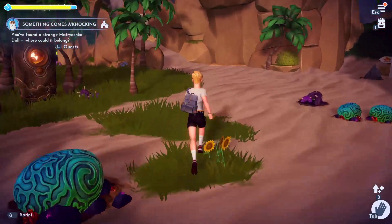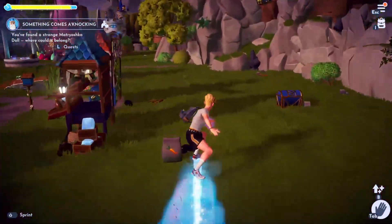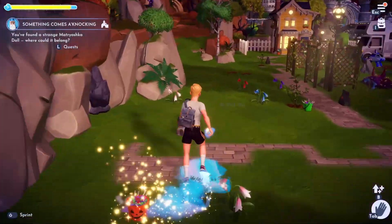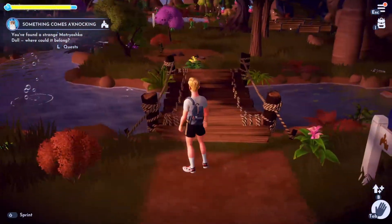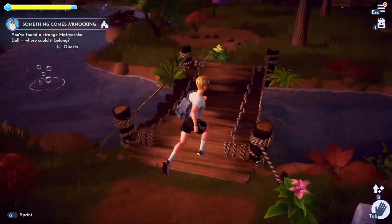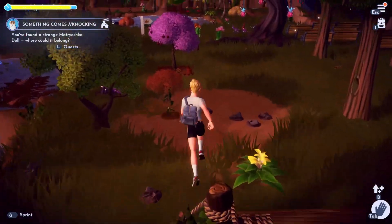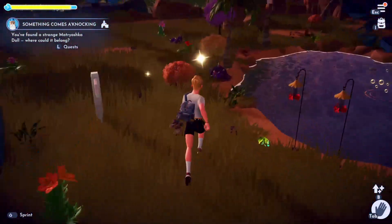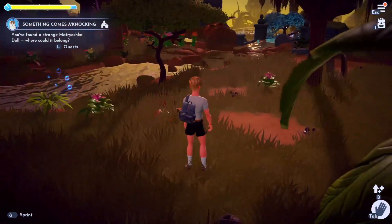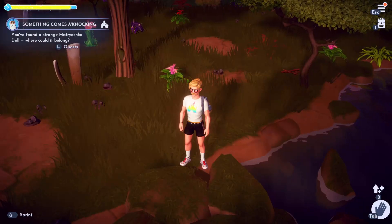There are the bridges in the Sunlit Plateau, and I'm pretty sure I did actually see one up there myself. You could find one near these bridges. I swear I saw one up here somewhere — it might even be the one I originally picked up to start this quest. You can also find one near the other bridge over here as well.